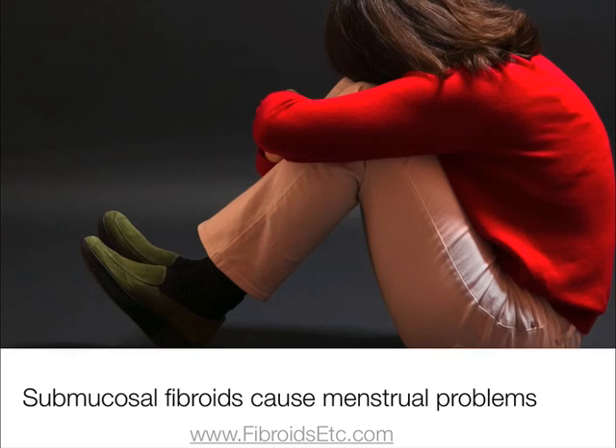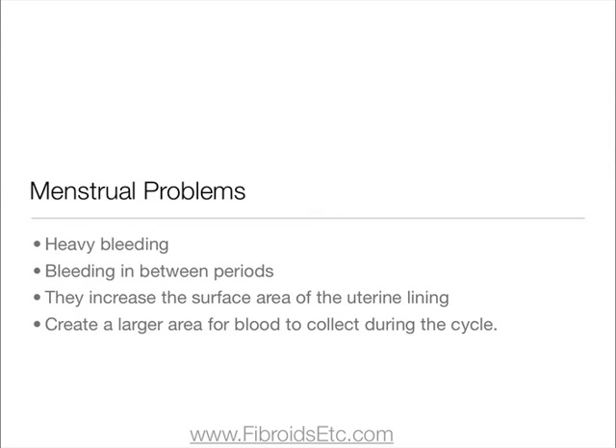Submucosal fibroids can cause a range of menstrual problems, including heavy bleeding and bleeding in between periods. This is because they can increase the surface area of the uterine lining, meaning a larger area for blood to collect during the cycle.